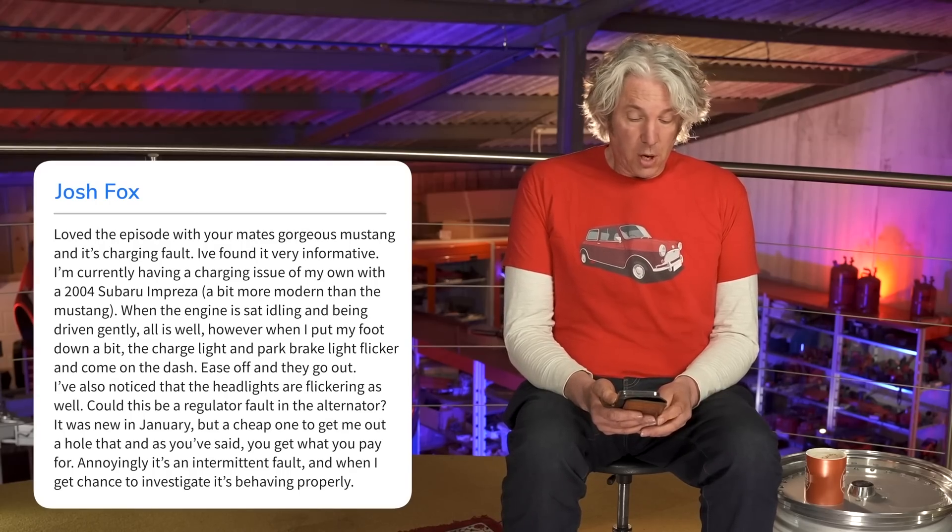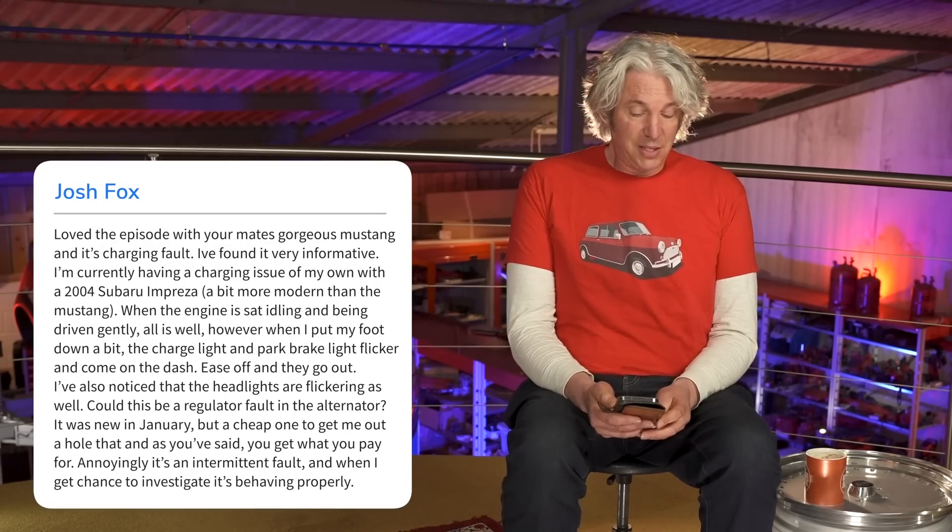The alternator was new in January, but a cheap one to get out of a hole — as you said, you get what you pay for. Annoyingly, it's an intermittent fault, and every time you get a chance to investigate it, it behaves properly. I'm pretty sure it isn't the regulator in the alternator causing the problem. It sounds more like it might be a loose wire in the dashboard, or perhaps since the lights are also being affected, a loose wire somewhere else in the circuit.